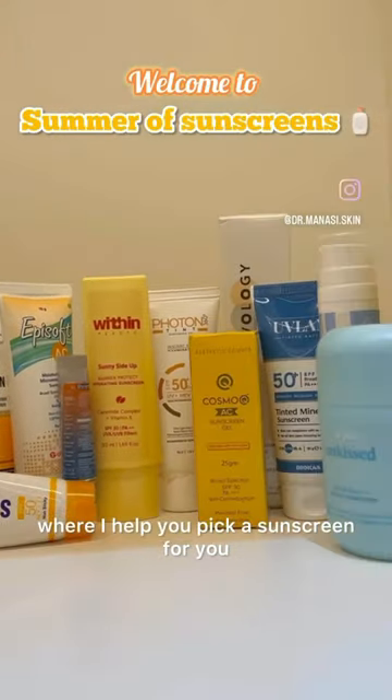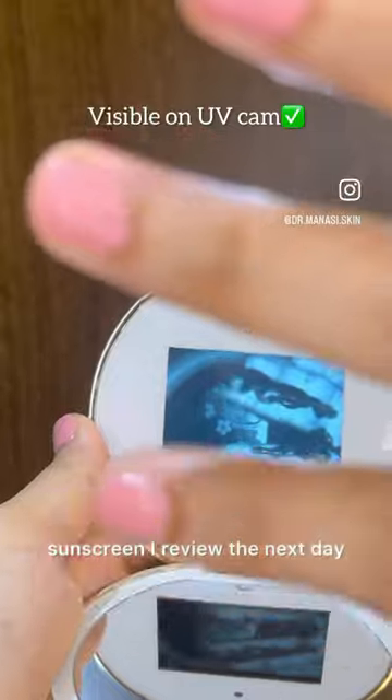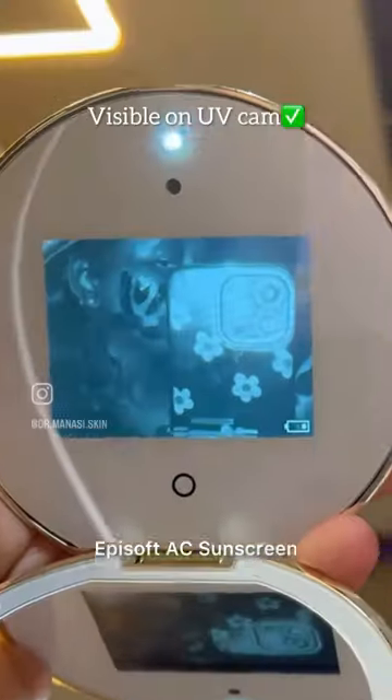Welcome to Summer of Sunscreens, where I help you pick a sunscreen for you. Every day you comment on my reel and the comment with the most likes is the sunscreen I review the next day. Today is day 2: Episoft AC Sunscreen.